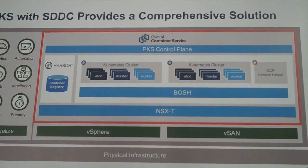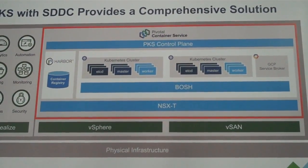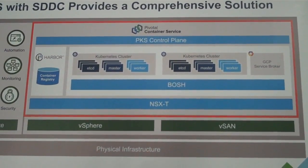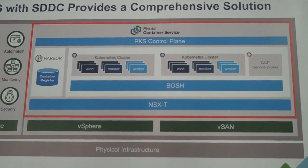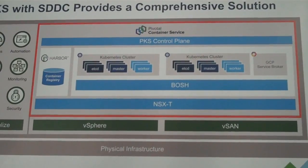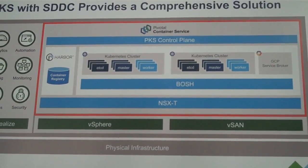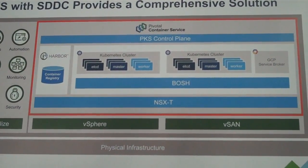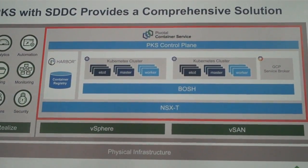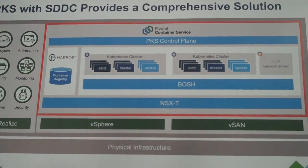NSX-T will provide microsegmentation between pods, which is a great way to put controls around east-west traffic. The T refers to the newer generation of NSX — a multi-cloud version that also has support for containers. Additionally, we bring into the mix Harbor, the container registry. Harbor is VMware's number one open source project and an enterprise-grade container registry — a great place to store your container images. It provides enterprise capabilities like integration with identity access management, vulnerability scanning for images, image signing capabilities, and the ability to restrict deployment of images based on their scan or signature status.